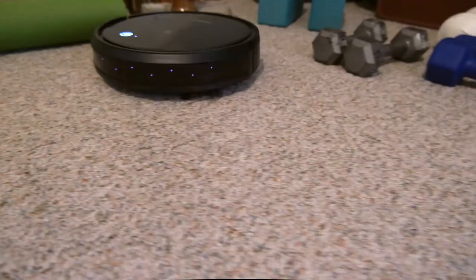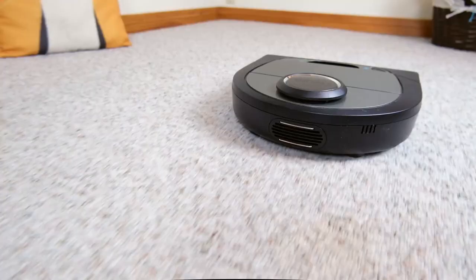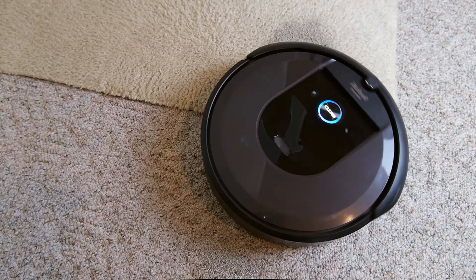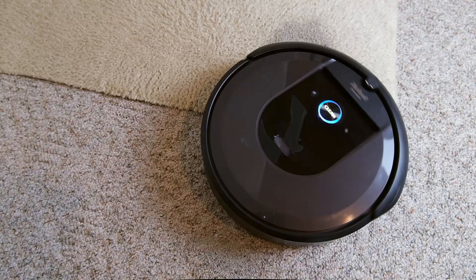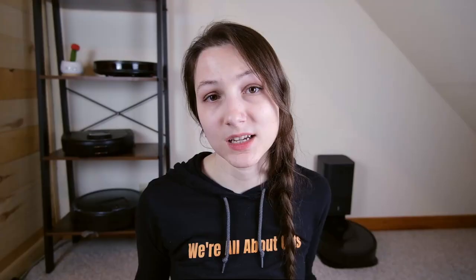As these vacuums have been going around doing their jobs, I've been taking notes. I've been looking at things like the ease of controlling these vacuums, how well their navigation systems work, how well they're able to pick up cat hair from various floor types, and how easy it is to empty the dustbins.